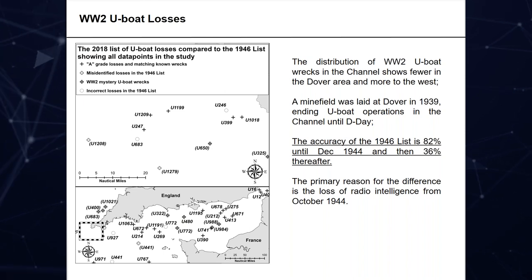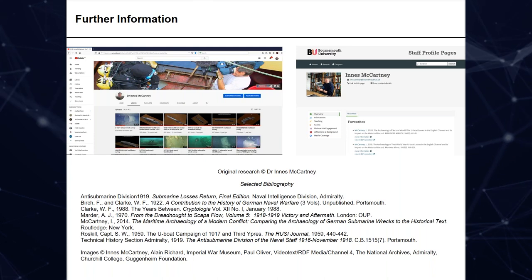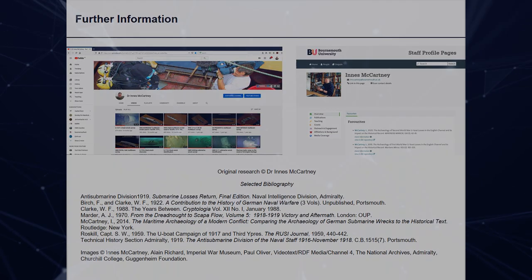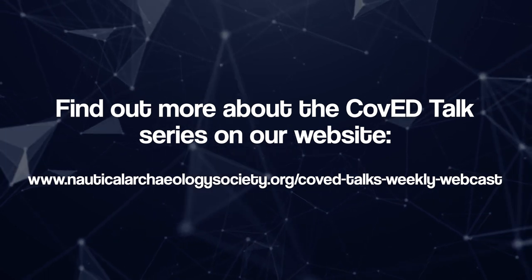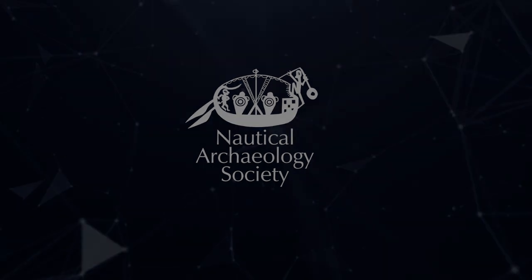That's everything I have to say in this short presentation. If you want further information, there are some references at the bottom. You can also look on my YouTube channel where there's video material relating to a number of the U-boats I've talked about, and from the Second World War with some multibeam surveys. And if you go to my staff profile at Bournemouth University, the relevant published material for this paper and others is available there for download. Thank you very much.